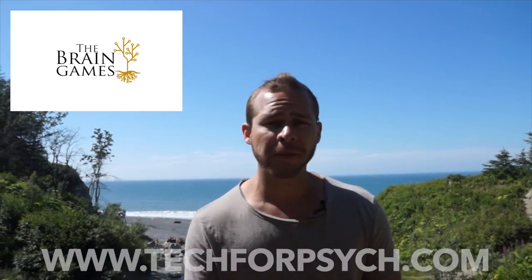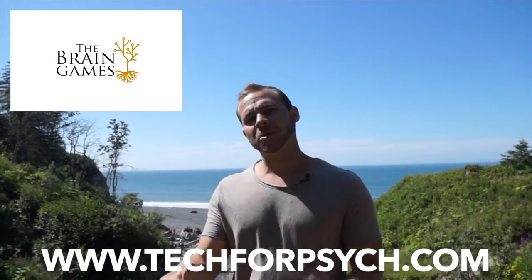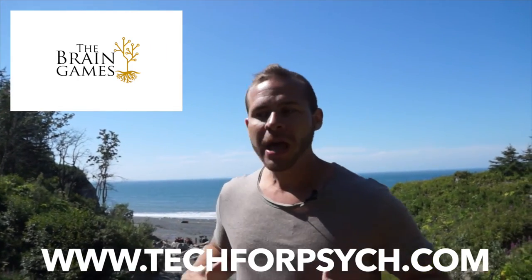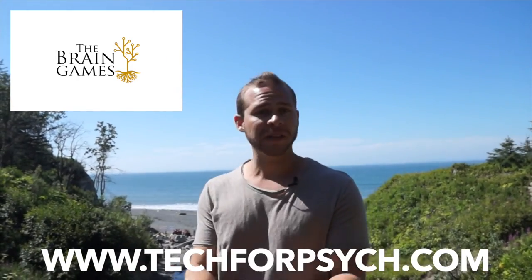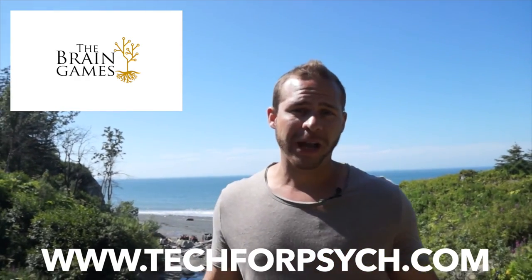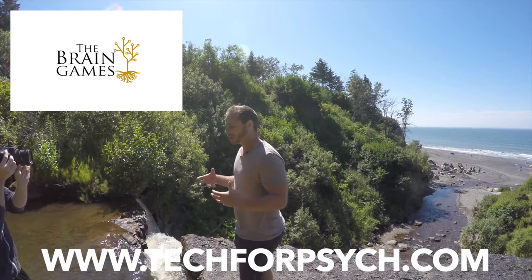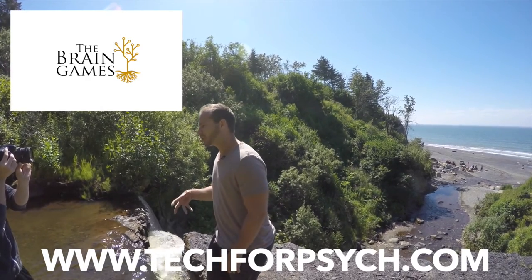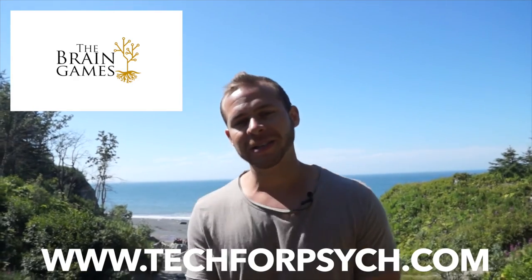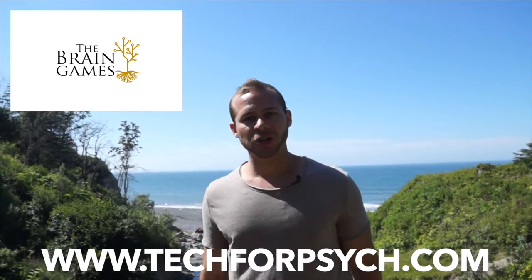If you're interested in the Brain Games or what I'm talking about here, subscribe to the channel, comment below, and check out www.techforpsych.com and subscribe to the email list. The more people we have on board, the better we're able to make these competitions happen by convincing academic and financial institutions to pitch in and make the Brain Games a reality. I think it would be a great thing to further science and neurotechnology in the direction it's going. Thanks so much for listening — Cody Roll, Tech for Psych. Talk to you again soon. Bye.